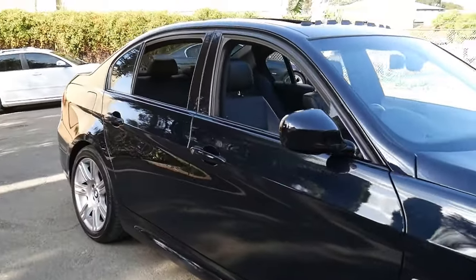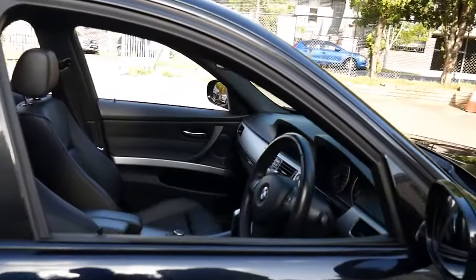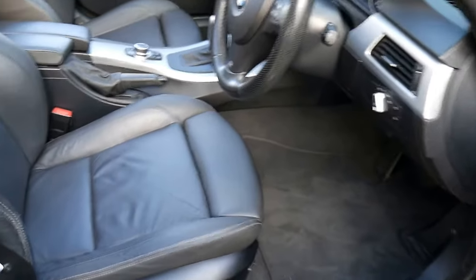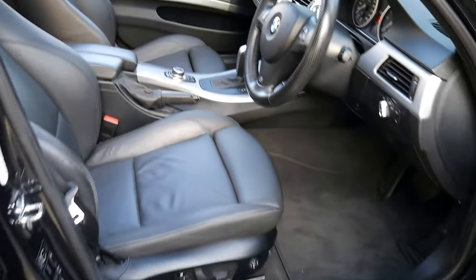100,000 kilometres, or just on 100,000 k's — 330 Diesel M Sport. My name is Richard from the Old Timer Centre here in Marrickville, New South Wales. Today we're going to talk to you about this gorgeous car, which has only just been traded on a brand new car.